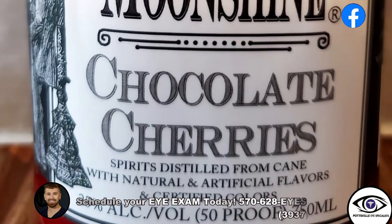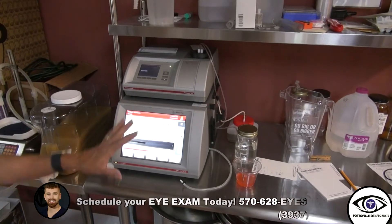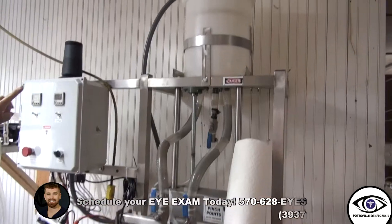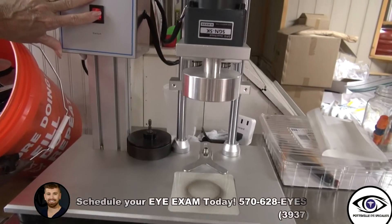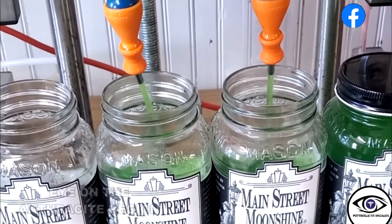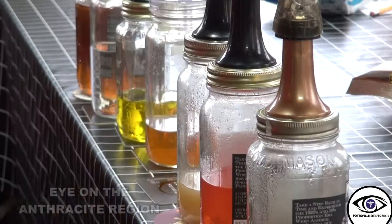We flavor our product afterward using mostly fruit purees or syrups. This is our proofing machine — 50 proof is what we need it to be. We proof it down with our flavor; this is watermelon moonshine, and we'll pump it up through this machine. This tightens the lids, and now we're doing over 400 jars at a time.